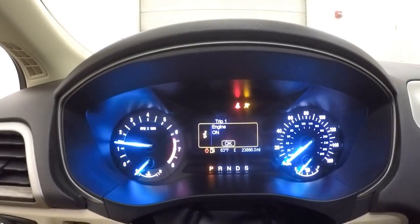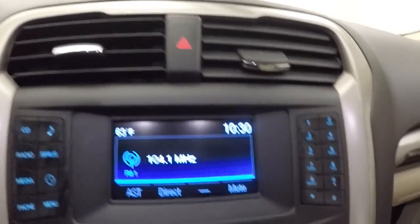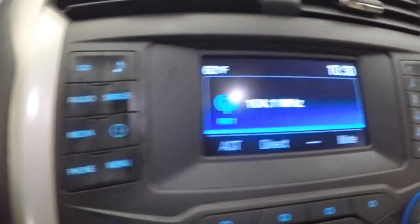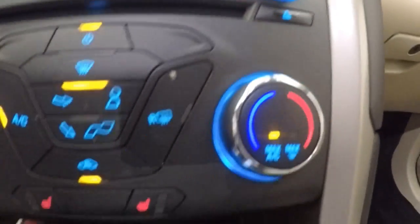Car fires right up. It's just under 24,000 miles. Your stereo controls and climate control.